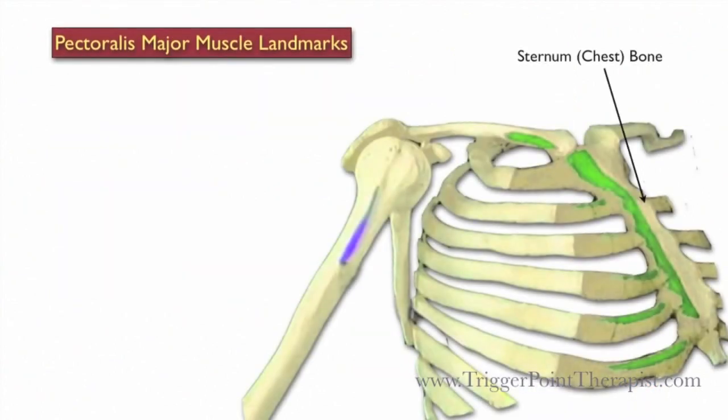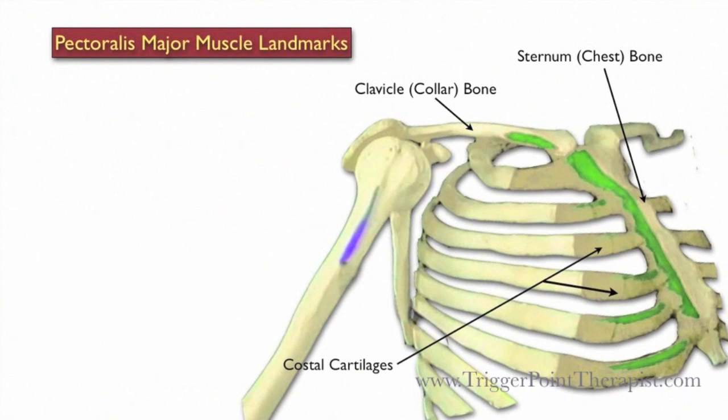Here are the landmarks for the Pectoralis Major. We have the sternum, the clavicle, the costal cartilage, and the humerus.